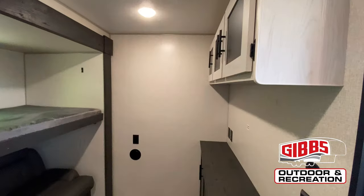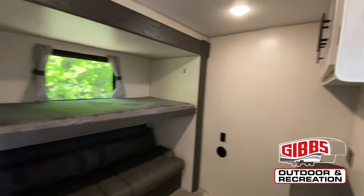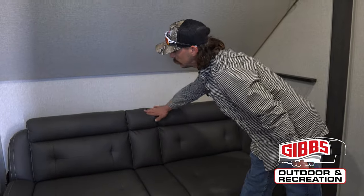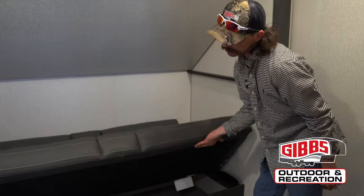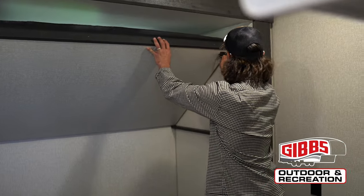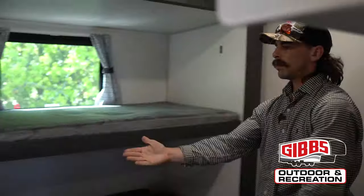Now that we're in the bunk room, we've got a nice futon-type couch. You've got the cup holders in the middle of this one as well. It does fold up and give you some storage underneath, lays down into a bed, and then we also have our secondary bunk bed — 250-pound capacity. You do have some storage, USB, and some extra up-top cabinetry for the kiddos.